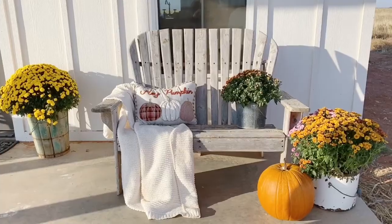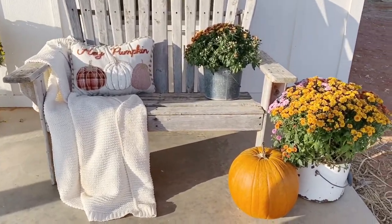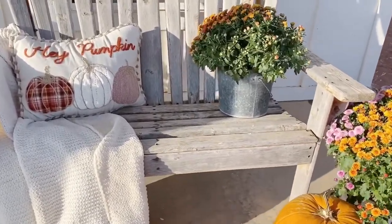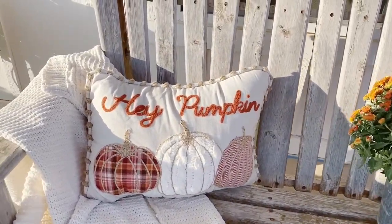I really thought about getting four rocking chairs for our porch and setting up kind of the same seating arrangement on each side of our front door, since our front door is in the center of our porch. But I've had a bench that I've had for years and I really like it and it's very comfortable, so I went ahead and set it up on the opposite side.